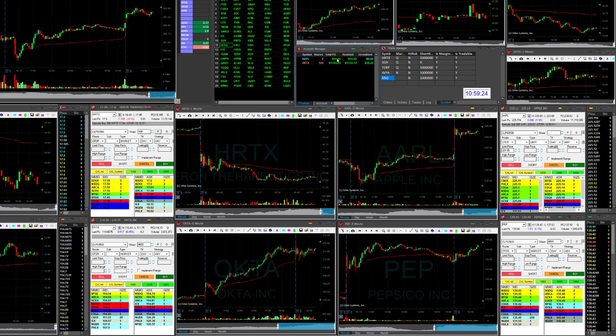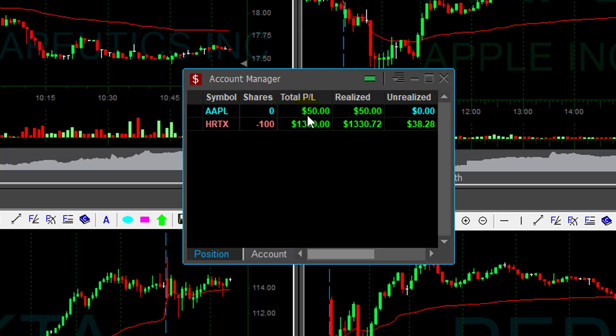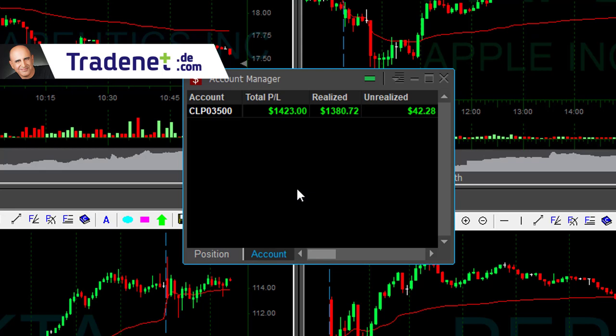Traders, let me summarize my trading day. I had two trades today in Apple and in HRTX. HRTX, I'm still riding with 100 shares and did $1,300 on this one. Apple just moved up a very, very small profit, just $50. I'm going to finish my Friday, which is not bad for Friday, $1,400.